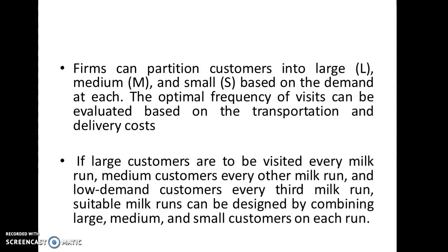A firm can partition customers into three categories — large, medium, and small — based on the demand of each customer. The optimal frequency of visits can be evaluated based on transportation and delivery cost. One solution is: large customers are visited every milk run, medium customers are visited every other milk run, and low-demand customers are visited every third milk run. Suitable milk runs can be designed by combining these categories of customers — large, medium, and small — on each run.